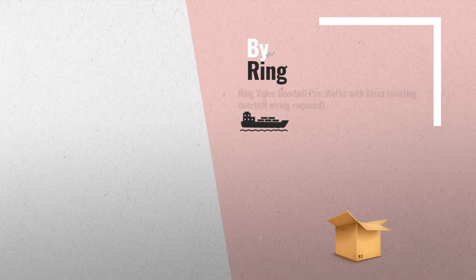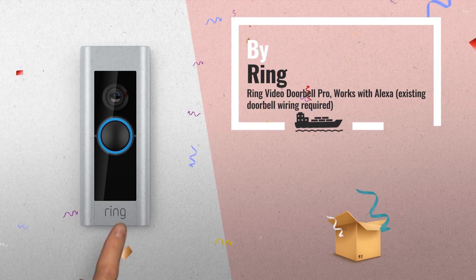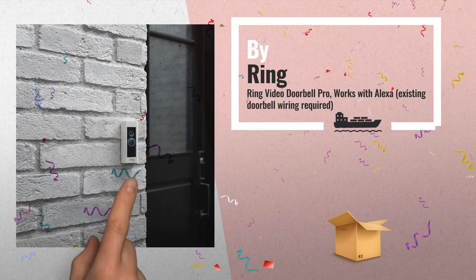Number 4: Ring Video Doorbell Pro — works with Alexa to launch real-time video with your voice. Lets you see, hear, and speak to visitors from your phone, tablet, and PC.